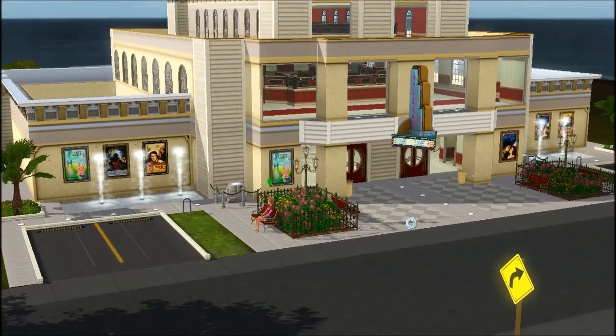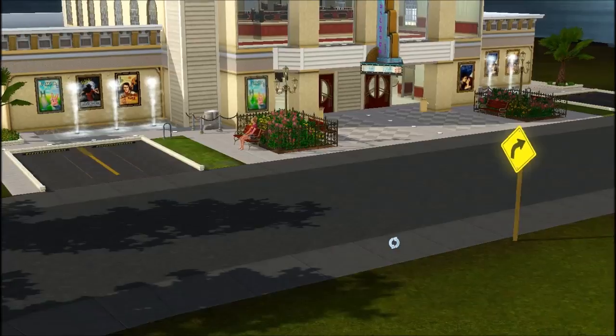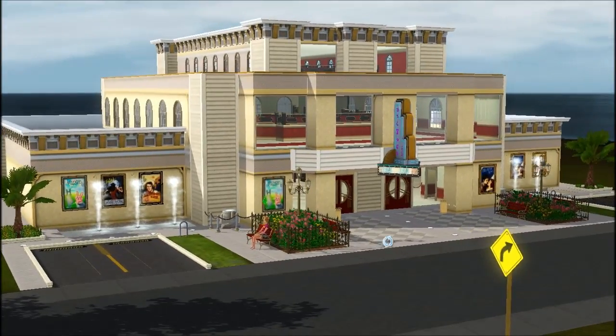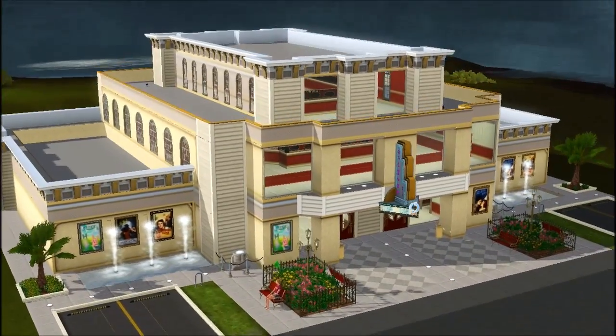This venue is currently available for 1,700 sim points, which is about 17 American dollars. You're getting a two dollar discount if you buy it this week — I think these are called the early bird sales or something like that.